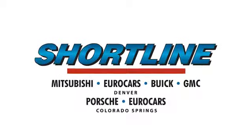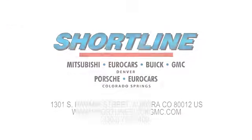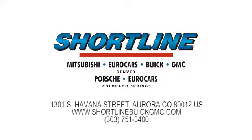See it for yourself today. Click now or visit ShortLine Auto to view our incredible selection of new and used vehicles. We're conveniently located just minutes from Denver. ShortLine Auto, you do the driving, we'll do the rest.